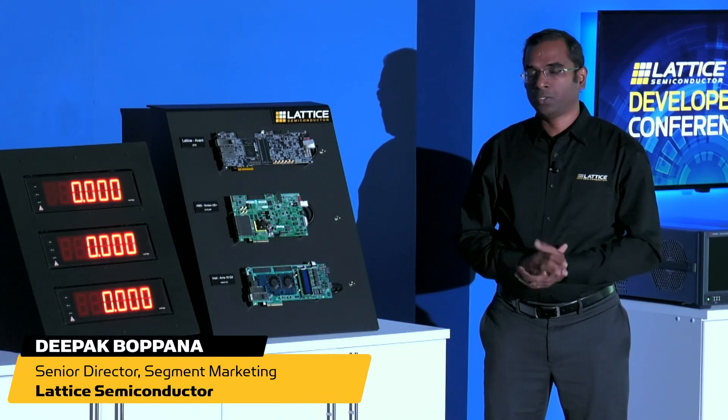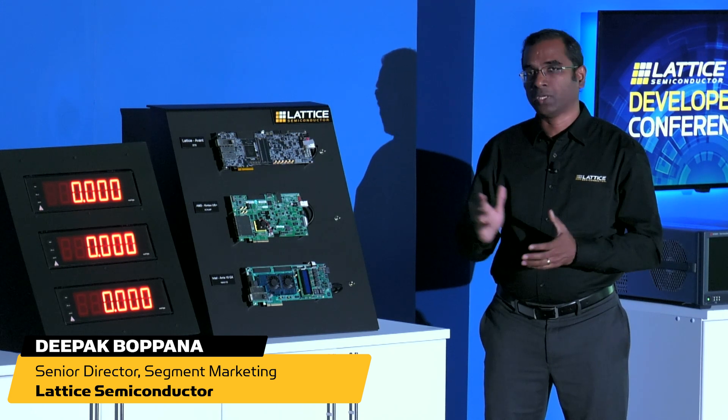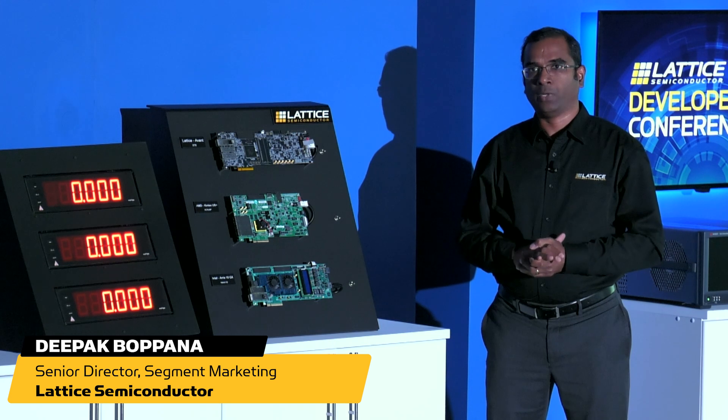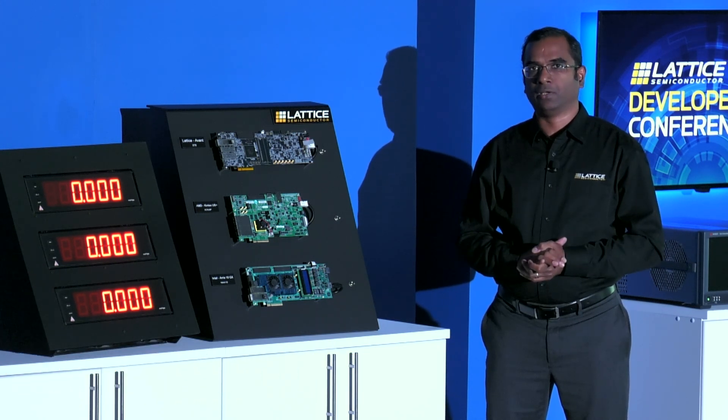Hello, everyone. In this demonstration, we're going to measure the boot-up time of the AvantEx FPGA relative to similar FPGAs from other vendors using commercially available development boards.